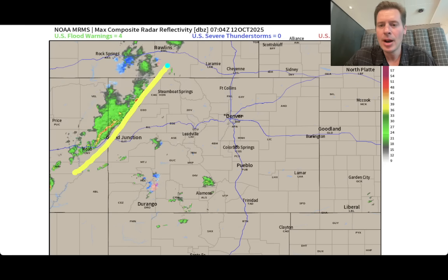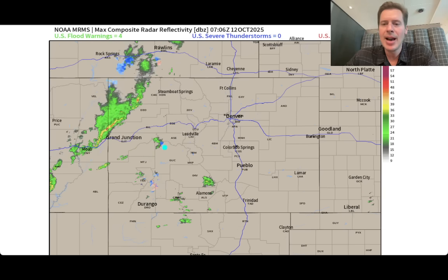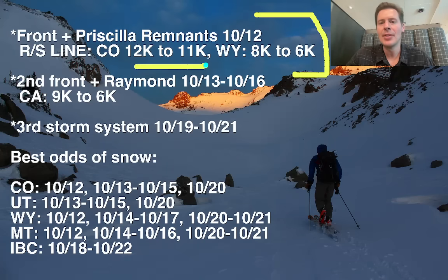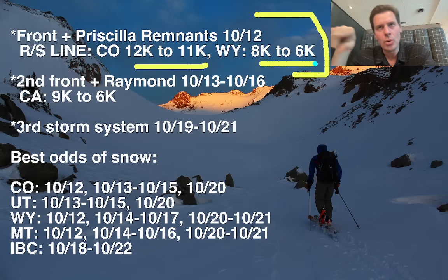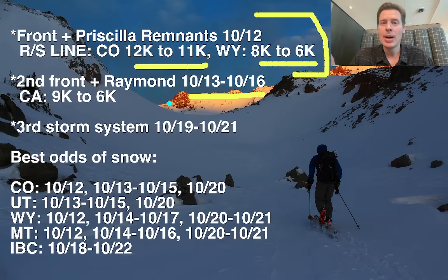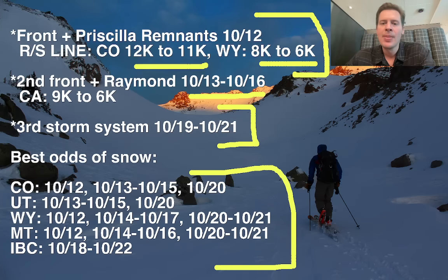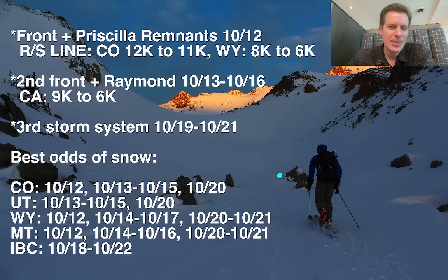Look at the front right here, marching into western Colorado with thunderstorms approaching Grand Junction and Mesa County. Some leftover precip over the mountains, although it's pretty light at this point. Bullet points: we've got the current storm system happening right now, with snow levels down to about 11,000 in Colorado, Wyoming all the way down to 6,000 feet — definitely colder as you go north. Second storm system October 13 to 16 will be a front and remnant tropical moisture from what was Raymond. Third storm still looks to be the coldest, repositioned back along the timeline to October 19, 20, and 21.